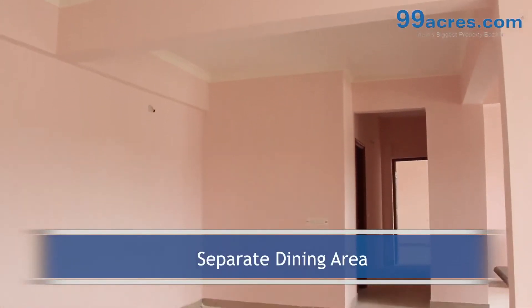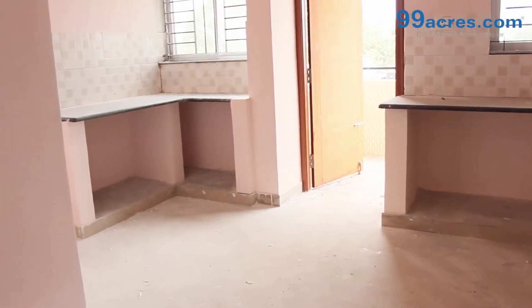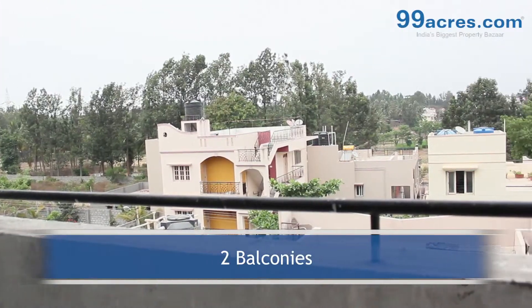There is a separate dining area. The kitchen has a granite platform with dado above it. The apartment also has a separate utility area and 2 balconies.